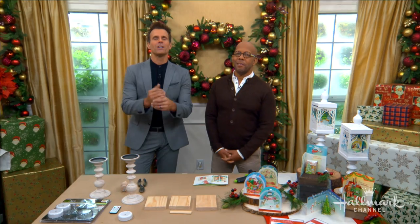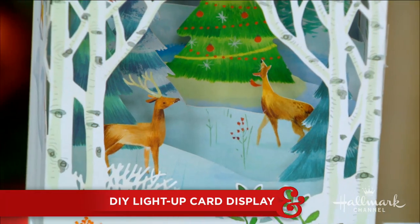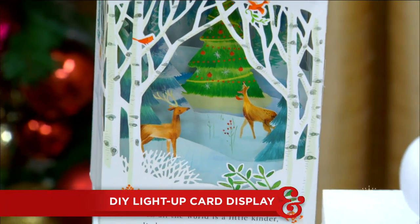Welcome back, everyone. Here to help shine a light on our favorite Christmas cards is the man, the myth, the legend — Ken Wingard!